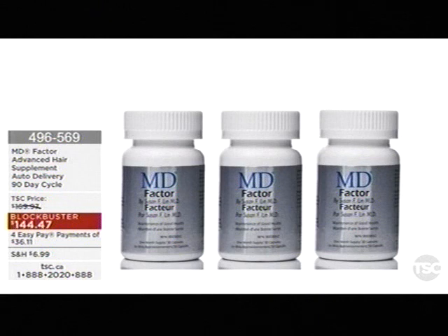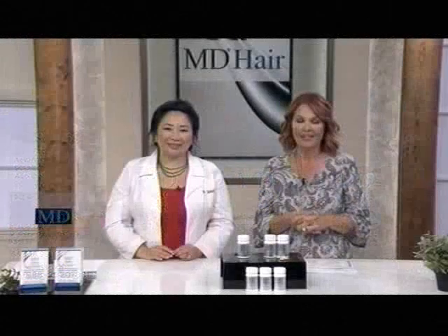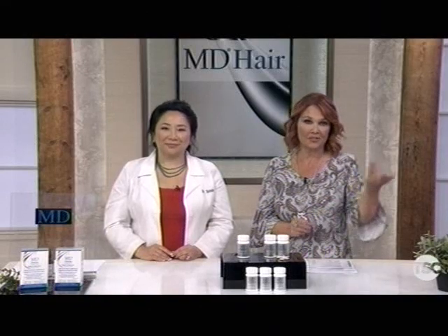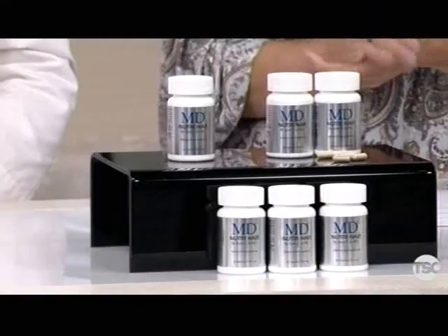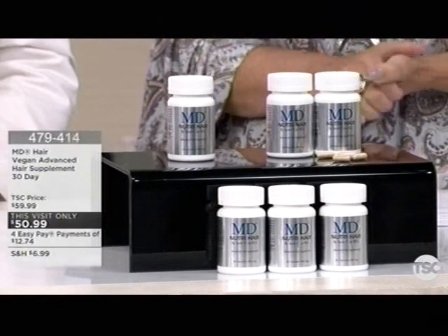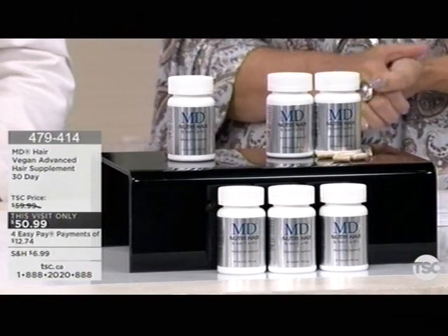We'd love you to pick it up on auto delivery because you're going to save money and get locked in at the blockbuster price. We have read you the results and the success stories — we're pretty confident you're going to be one of them. Whether it's 30, 60, or 90 days, lock it at the blockbuster price and take advantage of Easy Pay. Dr. Susan Lin is joining us here at TSC. Let's continue with the vegan advanced hair supplements.